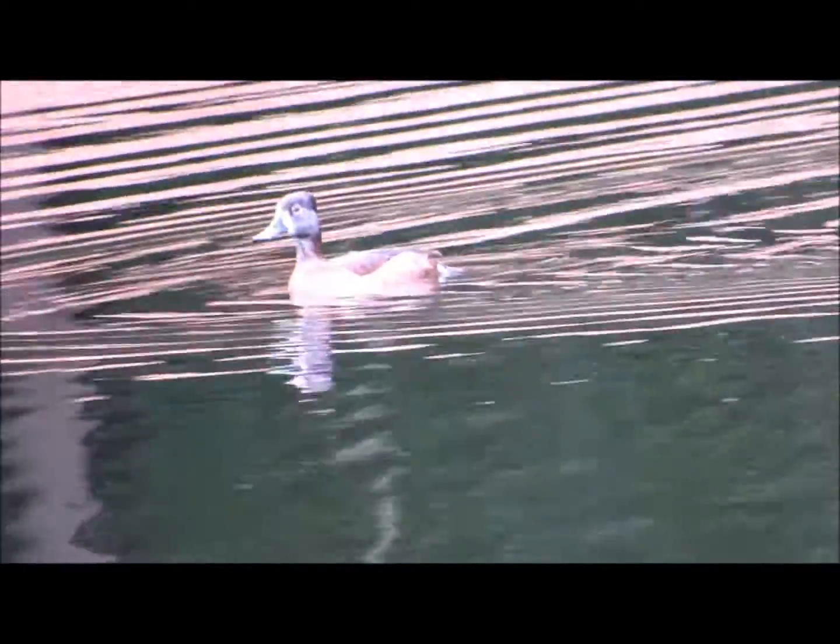I don't see any other ducks in here, but again this is called a lesser scaup. There are greater scaups, but those are going to be further up north. Alright, we're signing off live from Sea Pines Plantation. It's Karen Martz.